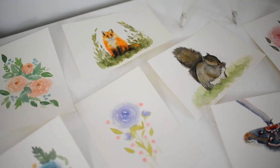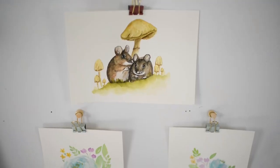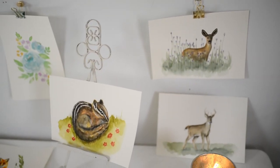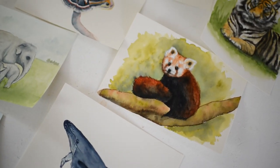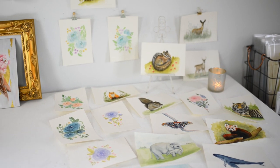Anyway, thank you guys so much for watching. I appreciate you — you mean so much to me. All of these paintings will be in my shop on Friday, March 15th. I hope you have a great day. Bye!